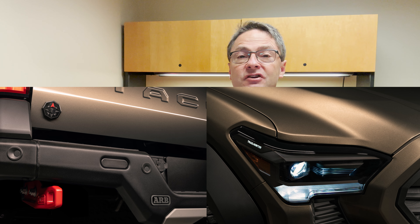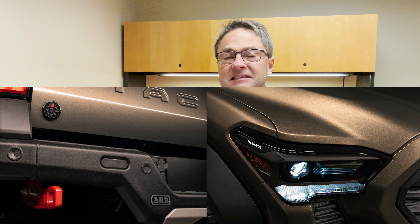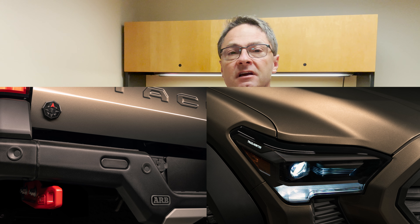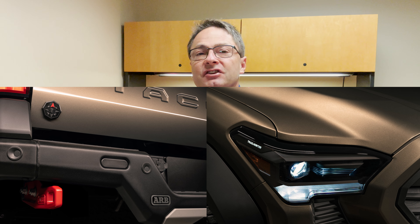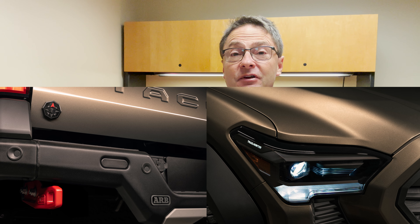What do you guys think of Tacoma Trailhunter? Did you like what you saw with the Tundra Trailhunter? Are you going to see it in another one — maybe Sequoia, maybe 4Runner? Leave a comment. Let me know what you think of the concept of Trailhunter. Do you like the idea of custom-built vehicles right from the factory, showing up in the showroom, ready to take delivery, and you're just headed right out to your next adventure? It's a cool concept — you can customize it and make it your own.